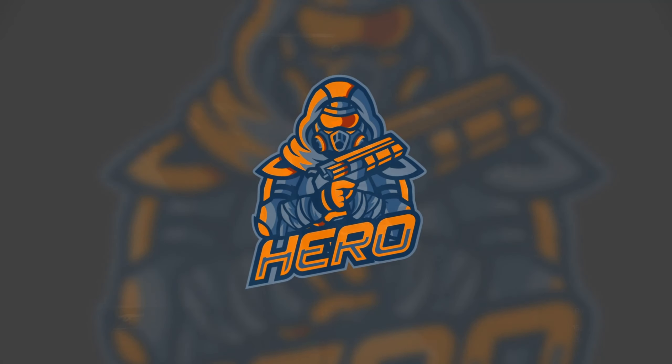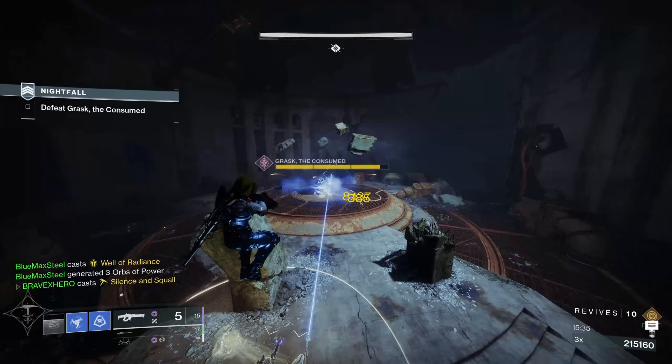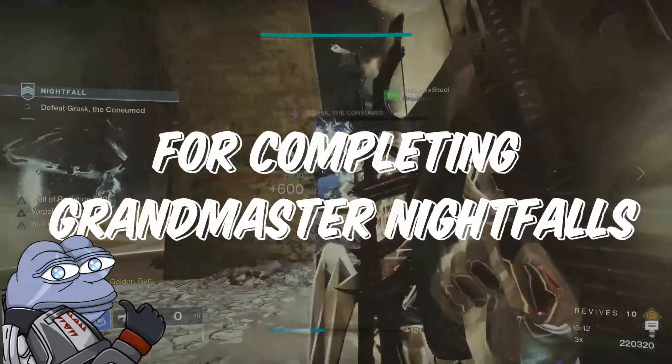With more and more players attempting to acquire adept loot from the Grandmaster Nightfalls, I thought it would be fun to put together a list of the 20 tips and tricks you need to know for completing Grandmaster Nightfalls.